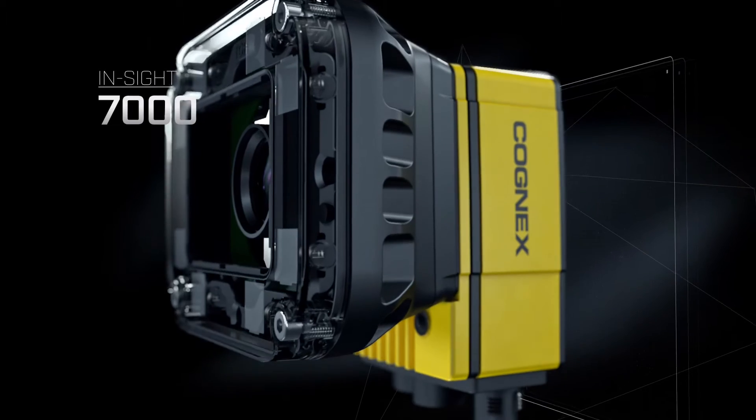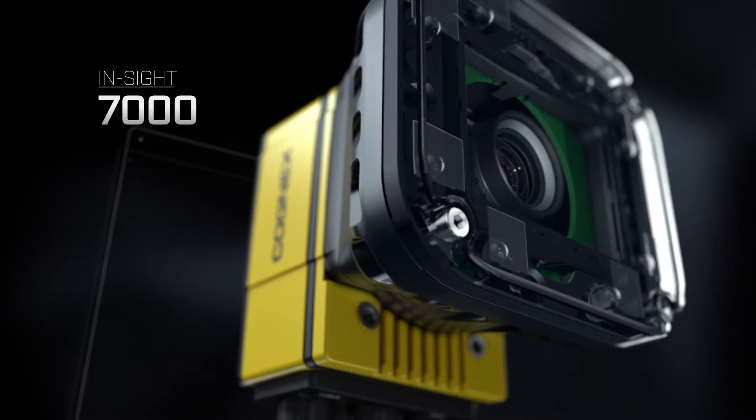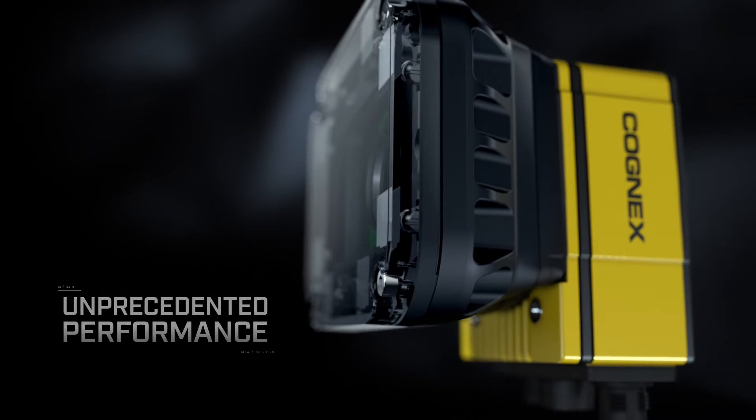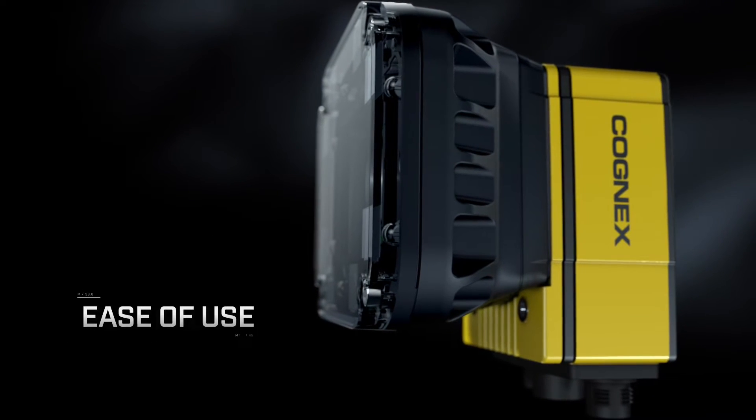The next generation INSIGHT 7000 series represents a breakthrough in standalone vision systems, providing unprecedented performance, flexibility, and ease of integration.